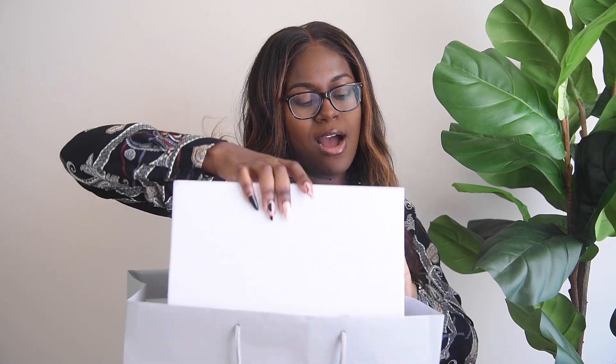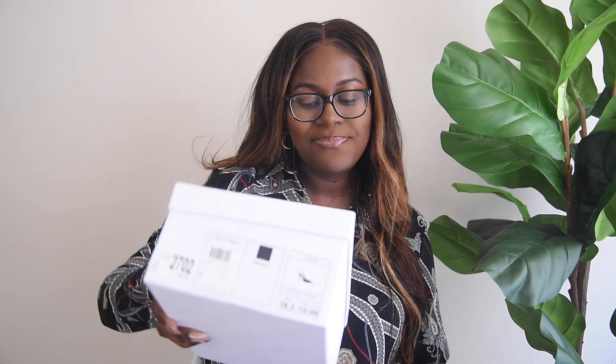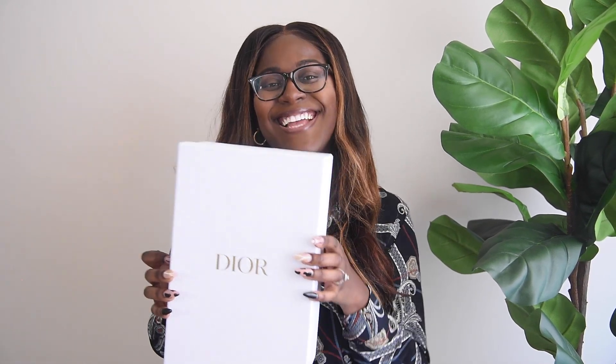So I went into the store, tried the shoes on, and I was like, yep, I'm getting these. Let's go ahead and get into it — here's the bag. I'm going to open this up to show you guys. Here is the box — it is the Dior slingback pumps.